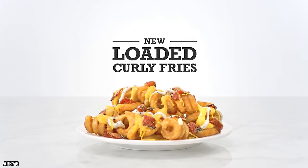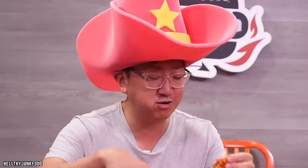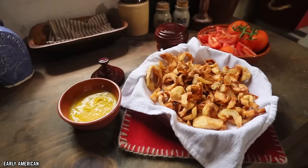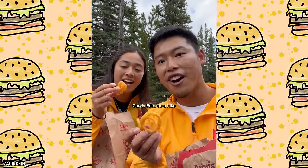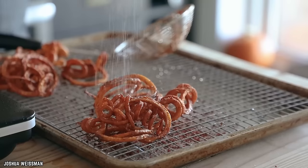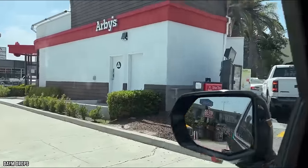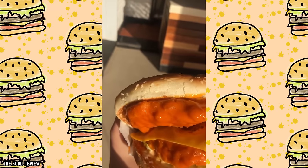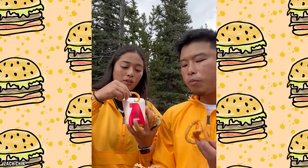Arby's Curly Fries. Arby's takes the classic fry and gives it a twist — literally. Arby's Curly Fries are not just fun to look at, they're seasoned to perfection, making every bite a flavor explosion. The spiral shape allows for more surface area, resulting in extra crispy edges and a tender, flavorful interior. They're generously coated with a secret blend of seasonings that deliver a zesty, savory kick. Arby's Curly Fries are known for their consistency across all locations, and since their addition to the menu in the late 1980s, they've gained a big following.